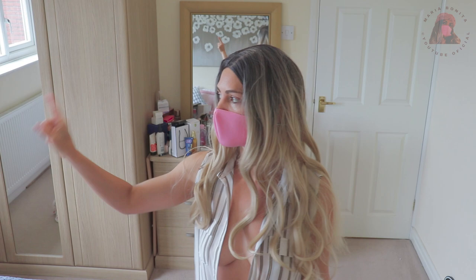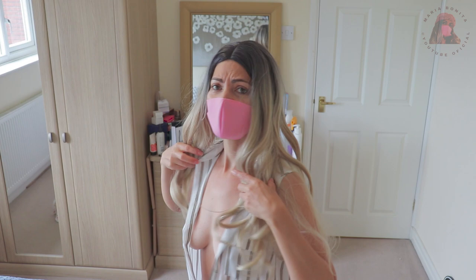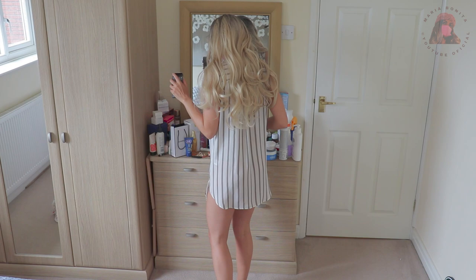I clean the vanity once a week because there's dust, even though everything is closed here — there's glass, there's a window, no cars pass by here. Even so, it still gets dusty. It must be because of the carpet releasing little particles upward. I don't know what it is, but it gets dirty, so I need to clean it.